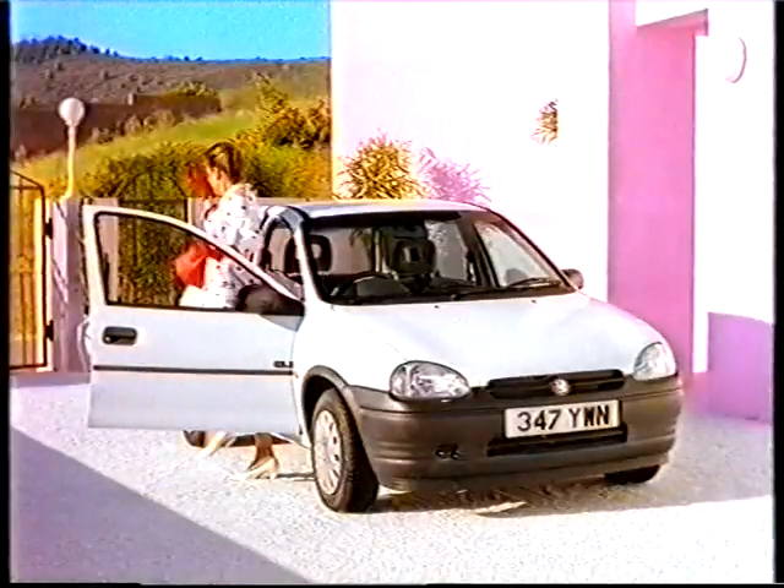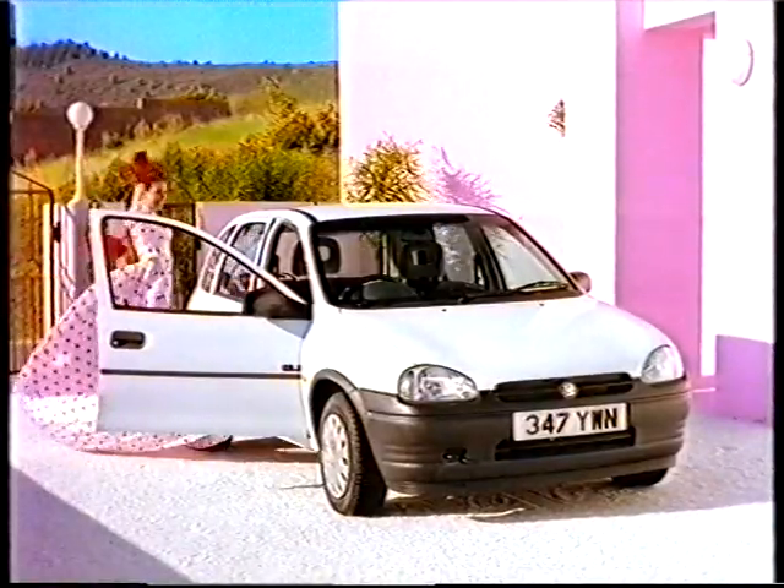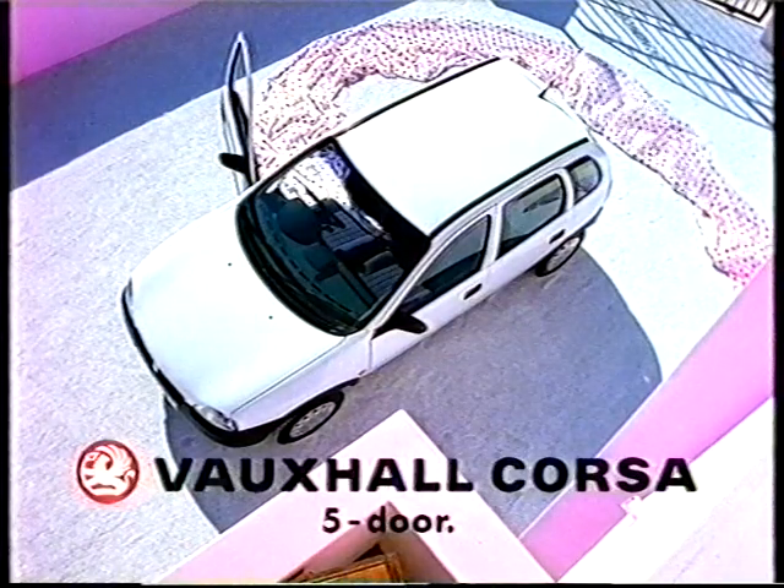You know, I think that's why I love you so much. You give me space to be myself. The Corsair is a class leader for space, but please remember, it's only a car.